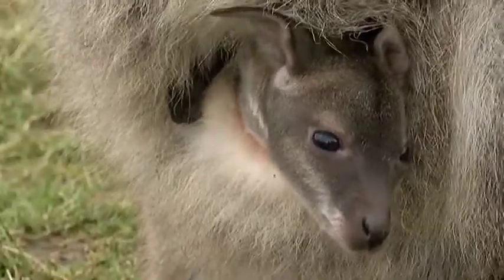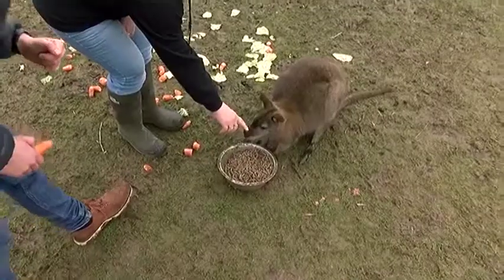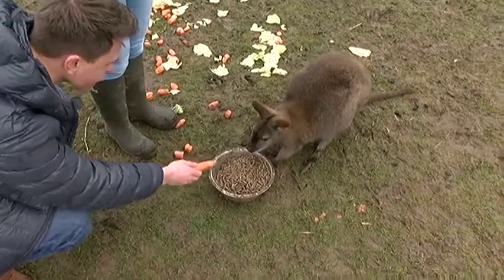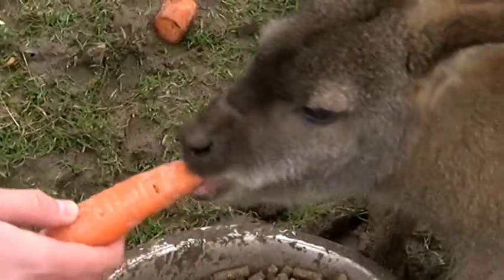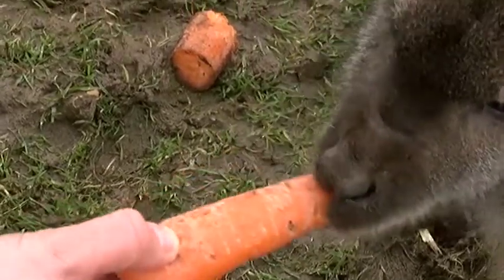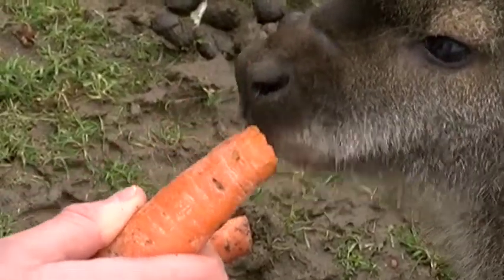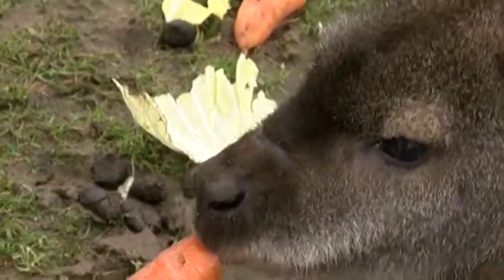Joanne has kept wallabies for years, and one of her first — Whisper — is still happily with the mob. Whisper is easily told apart from the other animals by her distinctive nose. In the beginning they had a smaller enclosure, thinking they could keep the wallabies friendly by keeping them contained, but the animals spooked, ran at the fence, and Whisper ended up covered in blood. They stayed up all night, got Harris fencing, built a bigger enclosure, and from that day on the wallabies have been completely settled and relaxed.